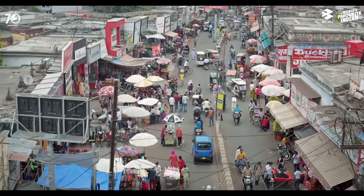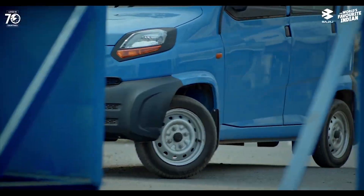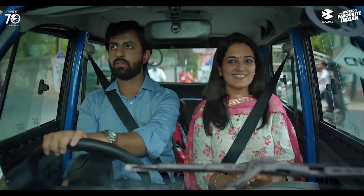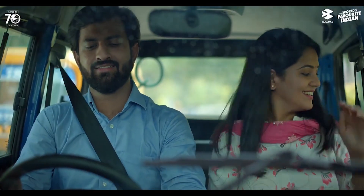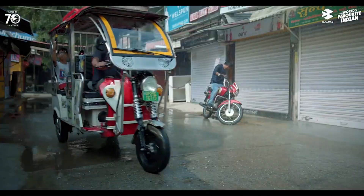Reason number one: it's affordable. The Bajaj Qute 2023 has a starting price of 2.84 lakh ex-room Maharashtra for the petrol version and 2.84 lakh ex-room Delhi for the CNG version. This makes it one of the cheapest four-wheelers in India, cheaper than most entry-level cars and even some bikes. You can also save on registration fees, insurance premiums, and maintenance costs, as the Qute falls under the quadricycle category, which has lower taxes and regulations than cars.